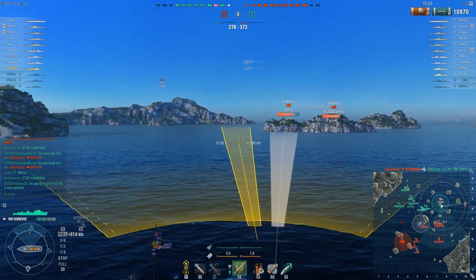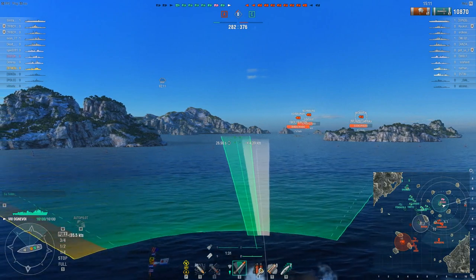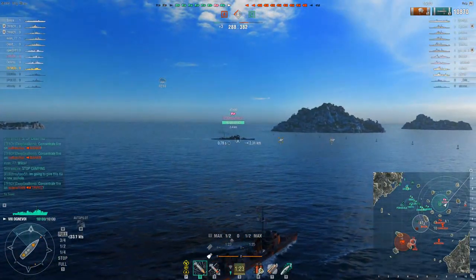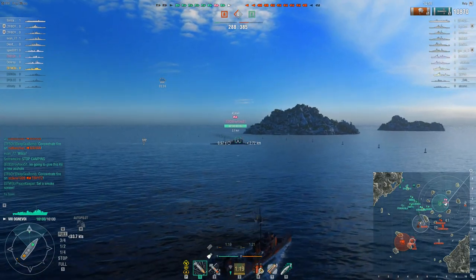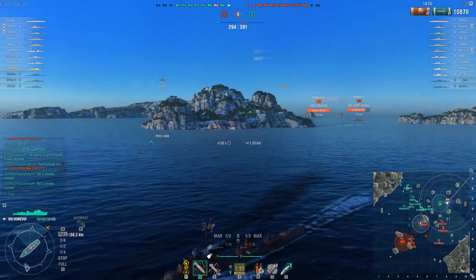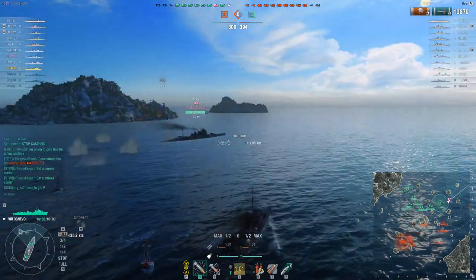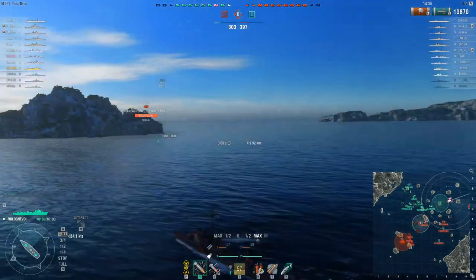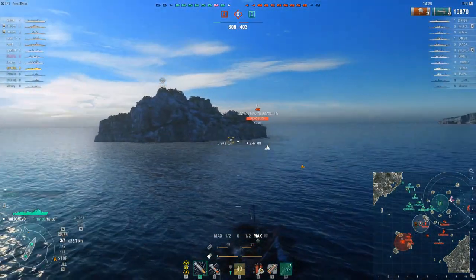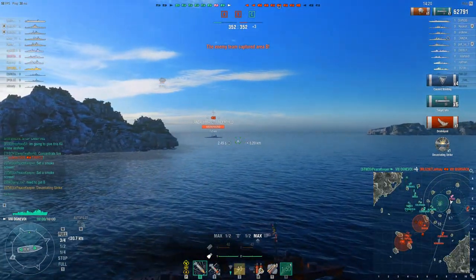Because the torpedoes move so slow, you need to give yourself a lot of extra range and extra lead in order to get hits. My plan was to provide smoke for this Atago, however he's really not doing too badly right now by himself — it seems like the fire he's getting is from secondaries from the Bismarck, nothing too heavy. So we're going to save our smoke. And there it is — six torpedo hits and a devastating strike: 62,791 damage in seven torpedo strikes.